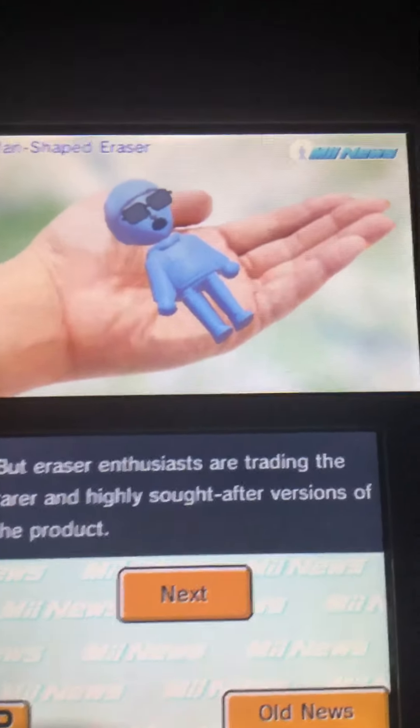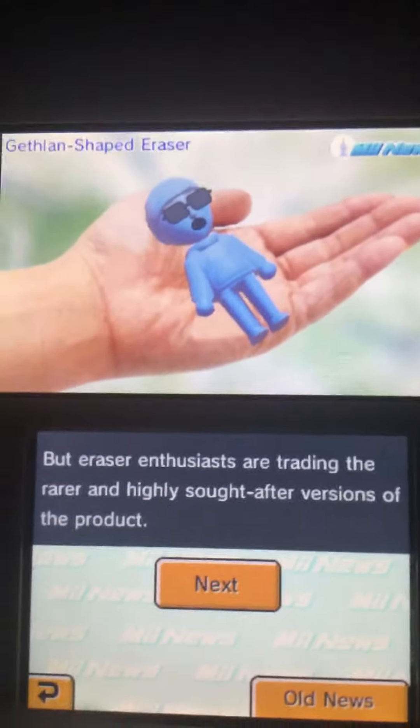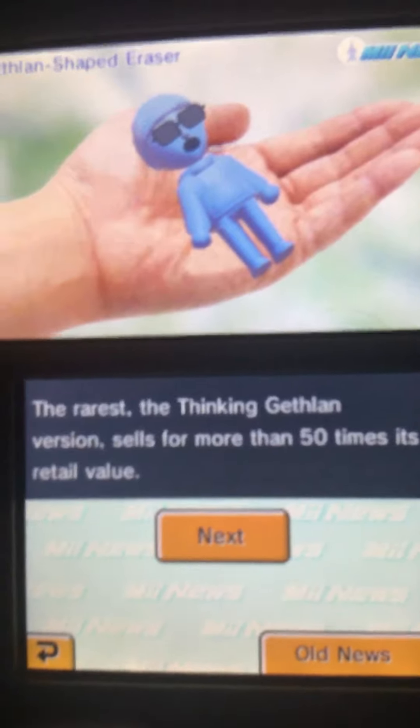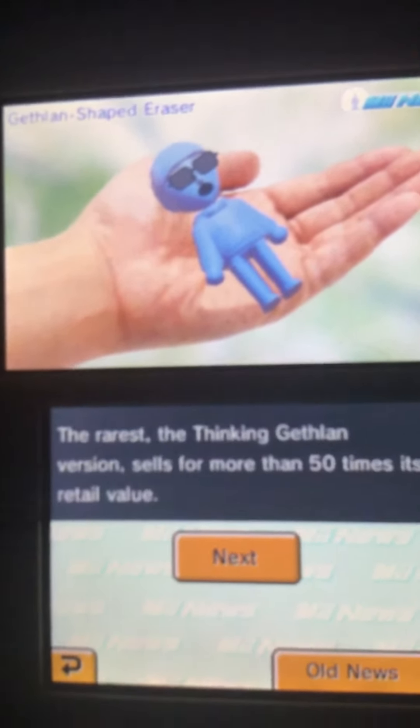Eraser enthusiasts are trading the rarer and highly sought-after versions of the product. The rarest — the thinking Jetland version — sells for more than 50 times its retail value.